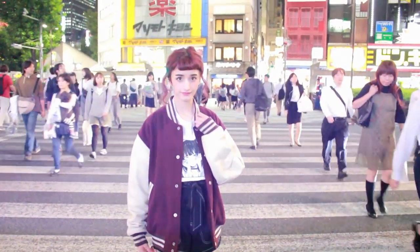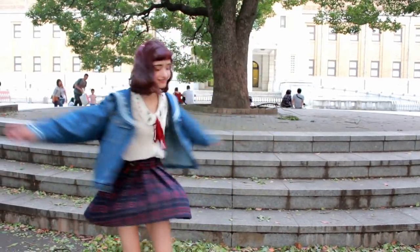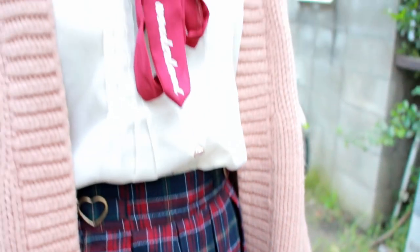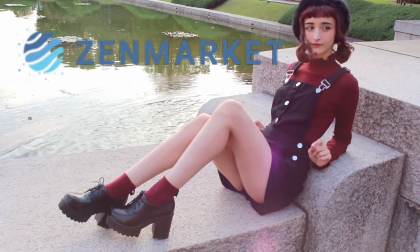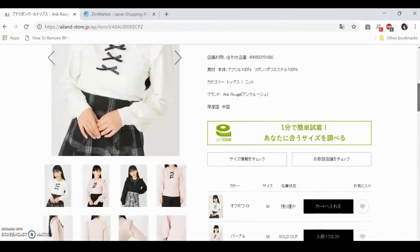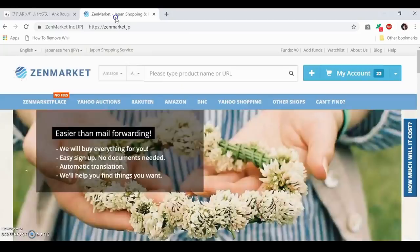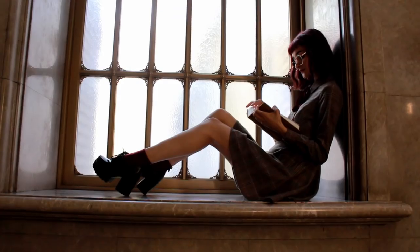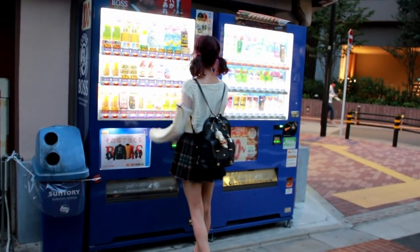And that's all of the outfits! Thank you so much for watching! If you would like to buy Japanese brands like Secret Honey, Pink Latte, WeGo, Bobon21, and Anc Rouge, then I recommend trying Zenmarket. It makes it so easy to shop on Japanese stores. All you have to do is find an item you like and drag the URL into your cart. They will then order it to their warehouse in Japan and then send it out to you. It's that easy! I'm going to put a link in the description for you.